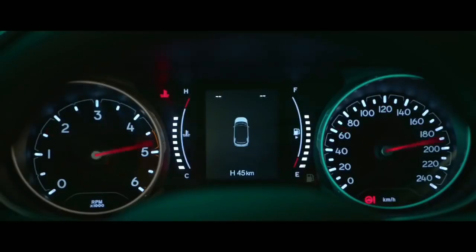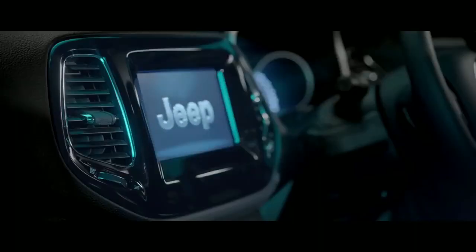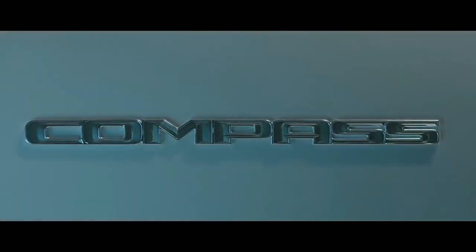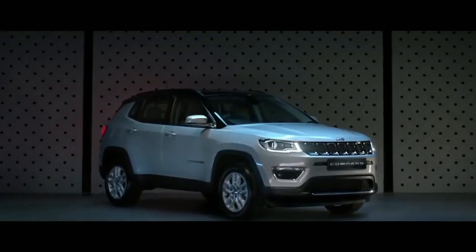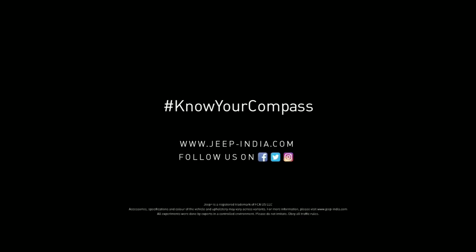The Hyundai Creta is available in two diesel options: a 1400 cc engine making 90 PS paired with a six-speed manual transmission, and a 1600 cc diesel engine making 128 PS available with either a six-speed manual or a six-speed automatic transmission.